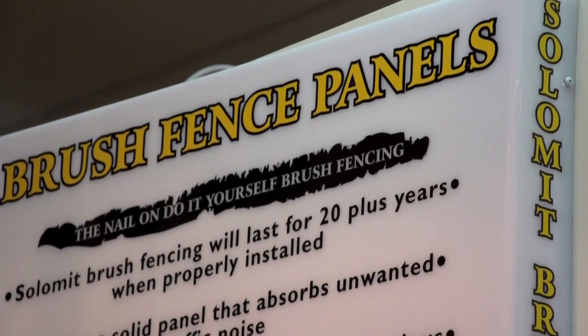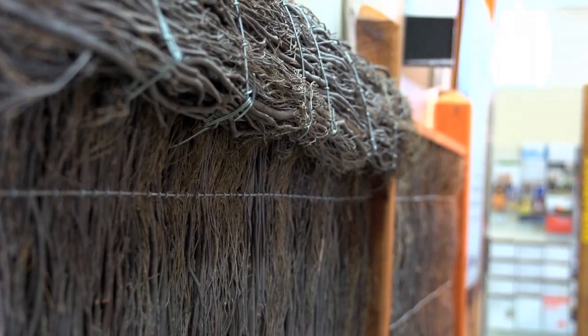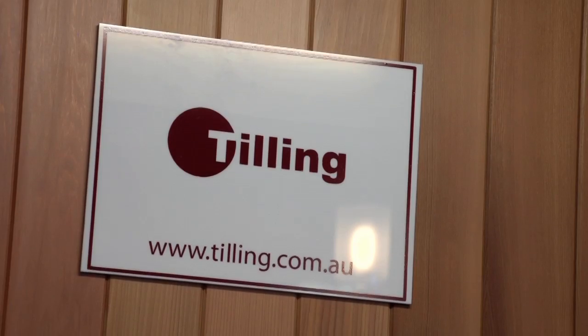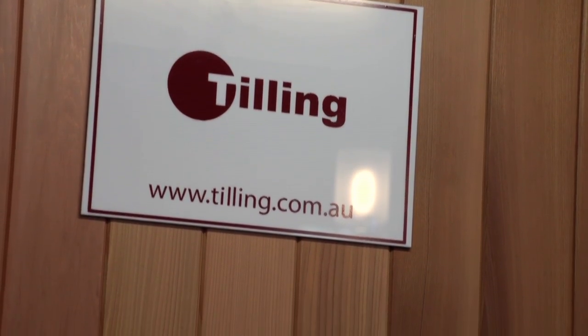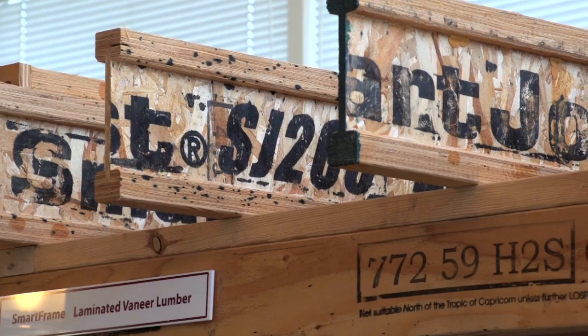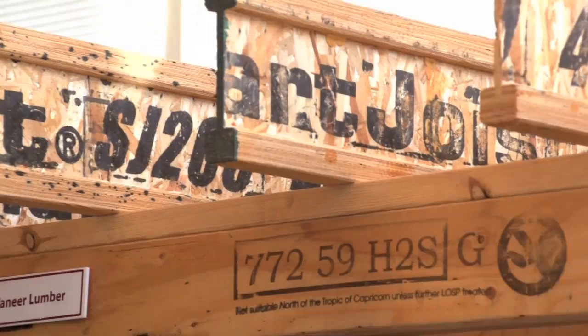Solomit cuts, mills and manufactures straw sealing panels and brush fencing that's durable, attractive and helpful in absorbing unwanted noise. One of Australia's largest timber wholesalers and importers, Tilling Timber has a vast product range that includes structural timbers, claddings and the SmartFrame engineered wood product range.